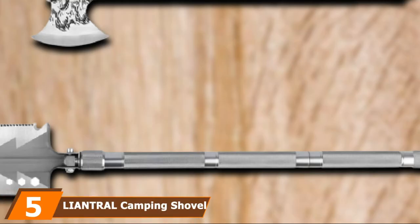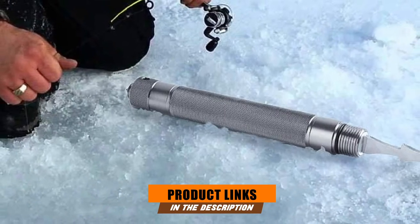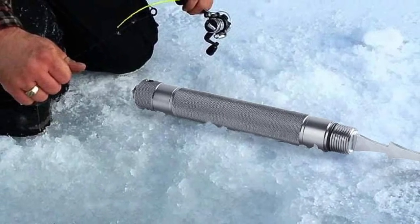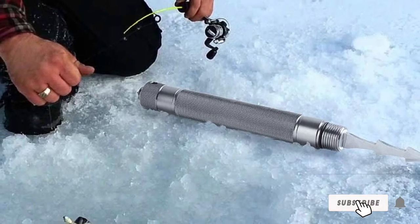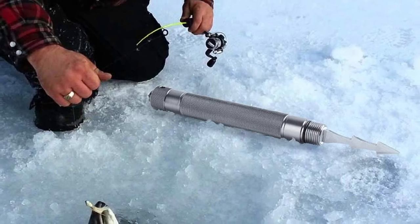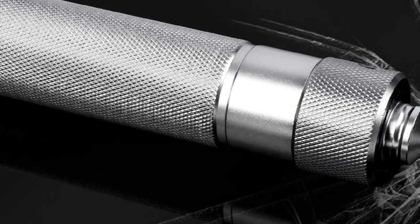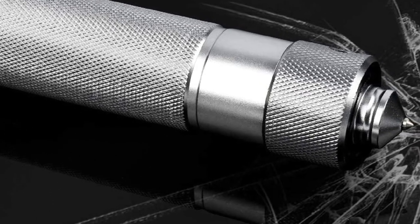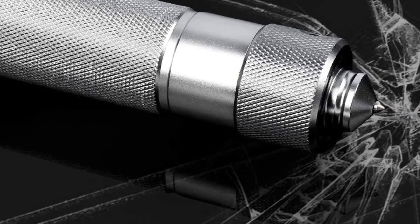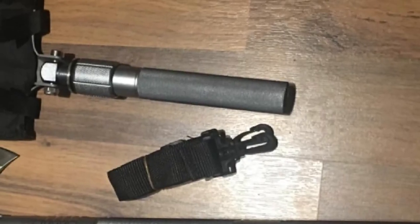The number 5 position is held by the Liantrol Camping Shovel. Liantrol undoubtedly makes some of the greatest survival shovels available on the market, and this suggestion is no exception. This Liantrol multifunctional tool combines a shovel, whistle, fire bar, ice axe, a safety hammer, and more. All of the tools you will get are sturdy. The shovel itself is made of quality steel that is wear-resistant and high-strength. The extension bars and handle, on the other hand, are made of aerospace alloy. If you look for versatility, practicality, and security, you've just found it.